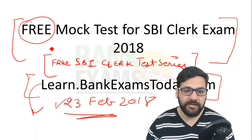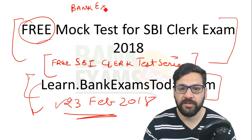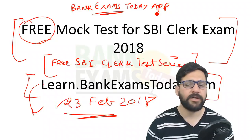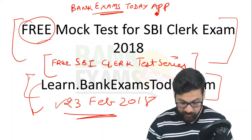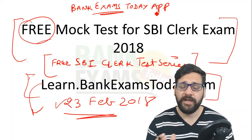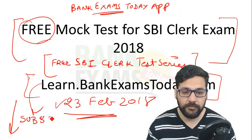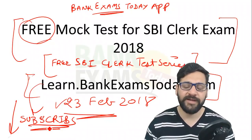This test series is also available on your Android phone — install the Bank Exams Today mobile app. The link to the app is in the description. I'm already providing a lot of good free study material in PDF form. Please share those PDFs. If you have any doubts, make a comment and I'll answer them. Please subscribe to my channel, like this video, and share it with your friends. Thank you and have a nice day!